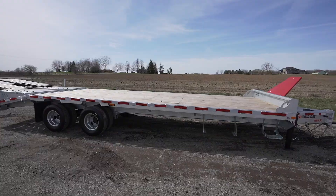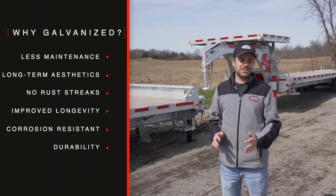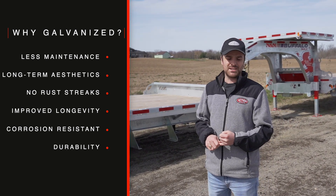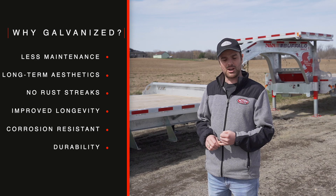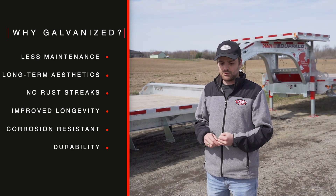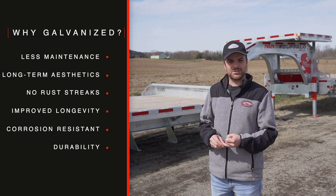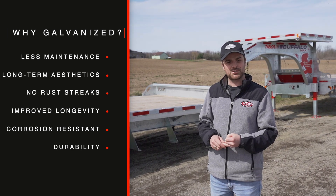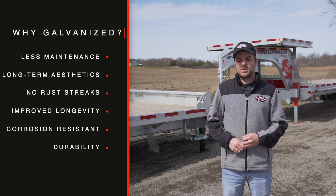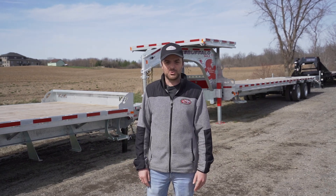A lot of times we get asked why go galvanized for your trailer versus a painted or powder-coated trailer. The main benefits are: first, it's less maintenance — you don't have to worry about the frame rotting out, so it's going to spend more time on the road and less time in the shop. Over time it's also going to look a lot better because you won't be dealing with rust streaks. And lastly, it's going to have a longer life expectancy than a traditional painted or powder-coated trailer.